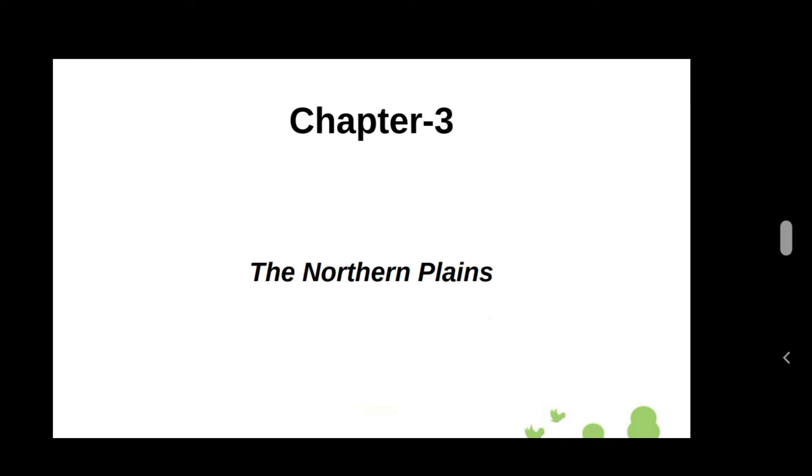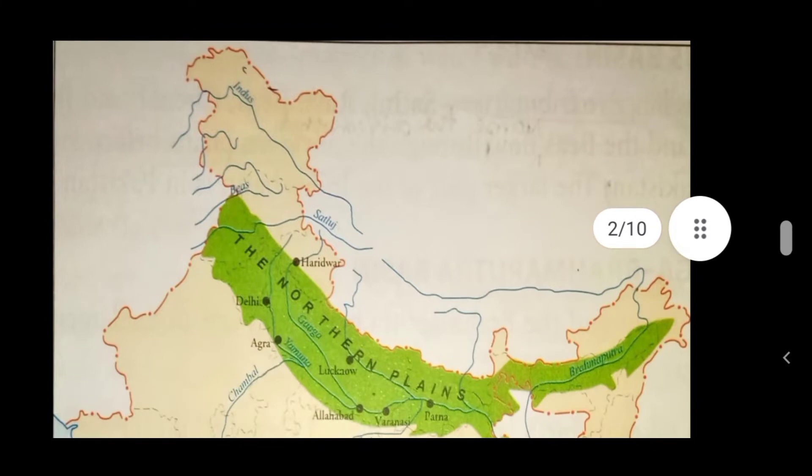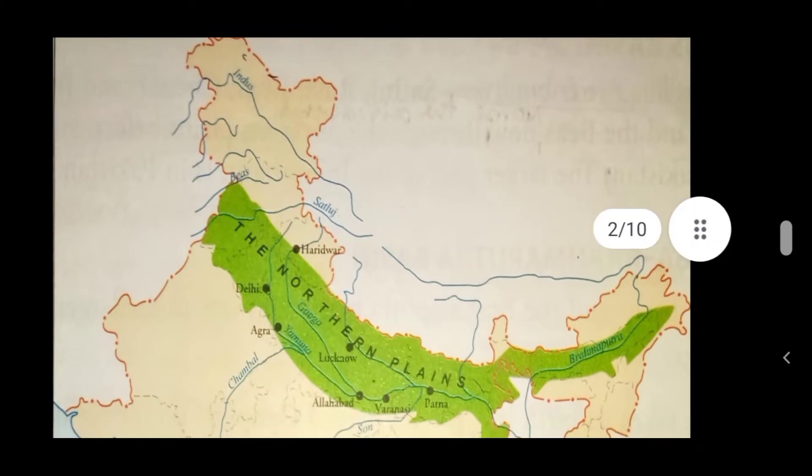The plains are mostly flat and are made up of fertile soil. The Northern Plains lie between the Himalayas and the Southern Peninsula. Peninsula means a triangular piece of land that is surrounded by water on three sides. The Southern part of India is a Peninsula.